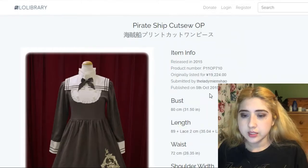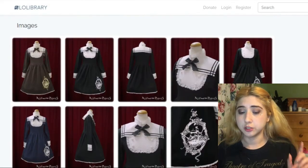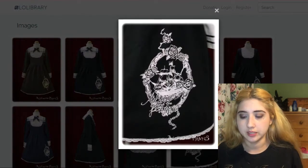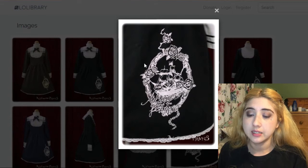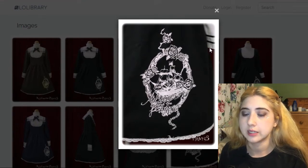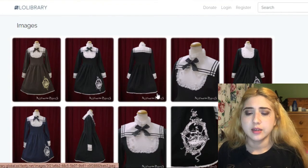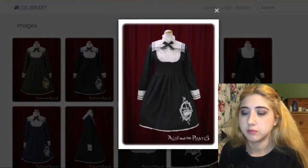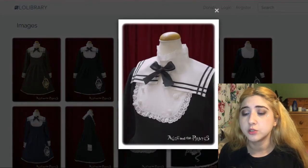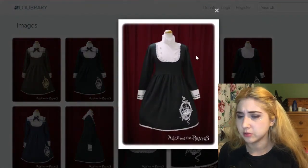This is also by Alice and the Pirates — the Pirate Ship Katsuo OP. I haven't seen pictures of people wearing it but it looks really beautiful. I like pirates, as you may have noticed. It has a detail or print at the bottom and side, which is really beautiful. I'd love the black and white version. It also has a removable sailor collar, which is cute — though I think it looks better without it.